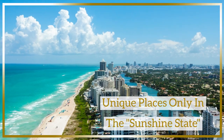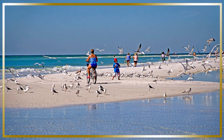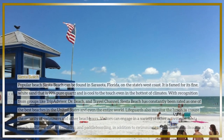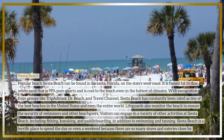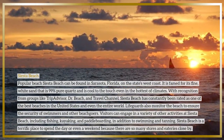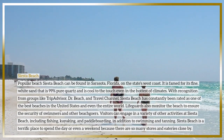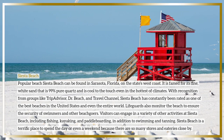Siesta Beach is a popular beach found in Sarasota, Florida on the state's west coast. It is famed for its fine white sand that is 99% pure quartz and is cool to the touch even in the hottest of climates. With recognition from groups like TripAdvisor, Doctor Beach, and Travel Channel, Siesta Beach has constantly been rated as one of the best beaches in the United States and even the entire world.